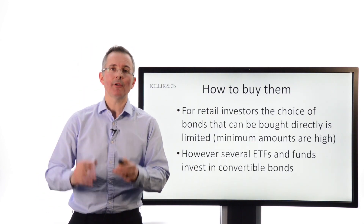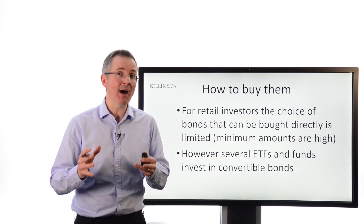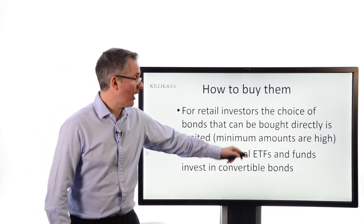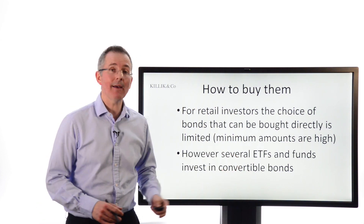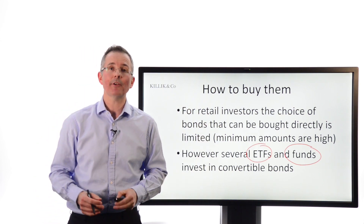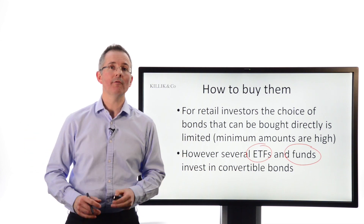How to buy them? If you like the look of convertibles, the bad news is that getting hold of them as a normal retail investor is quite difficult. The market's relatively small and also relatively specialist. But there are ETFs and funds around that specialise in these things, subject to minimum amounts, which tend to be quite high on the individual security side and lower, if they exist at all, on the funds and ETF side. So for most investors that is going to be the more likely way in, but for some, if they can put up with the hurdles, direct investment is also possible. Convertibles are a relatively small part of the fixed income market, and this has been a summary of what convertibles are basically all about.